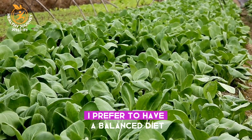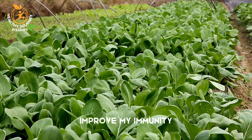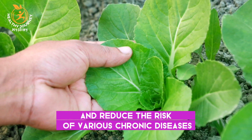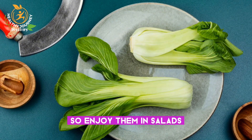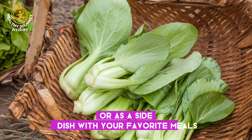I prefer to have a balanced diet and adding these leafy greens can help me stay healthy, improve my immunity, and reduce the risk of various chronic diseases. They are also low in calories, making them a good choice for those who want to manage their weight. So enjoy them in salads, smoothies, soups, or as a side dish with your favorite meals.